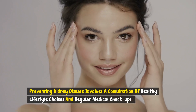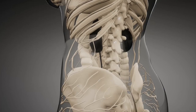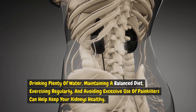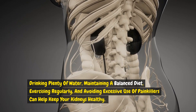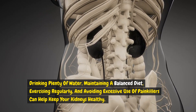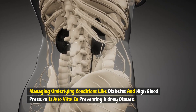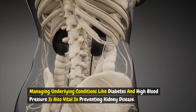Preventing kidney disease involves a combination of healthy lifestyle choices and regular medical checkups. Drinking plenty of water, maintaining a balanced diet, exercising regularly, and avoiding excessive use of painkillers can help keep your kidneys healthy. Managing underlying conditions like diabetes and high blood pressure is also vital in preventing kidney disease.